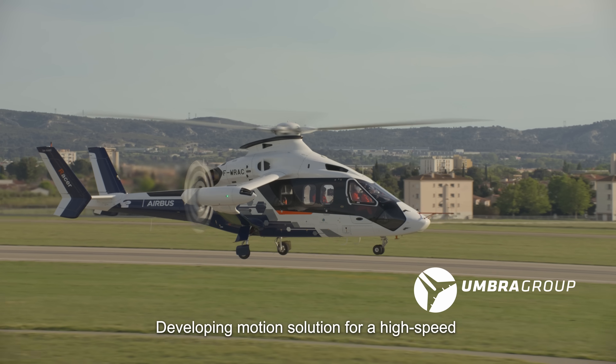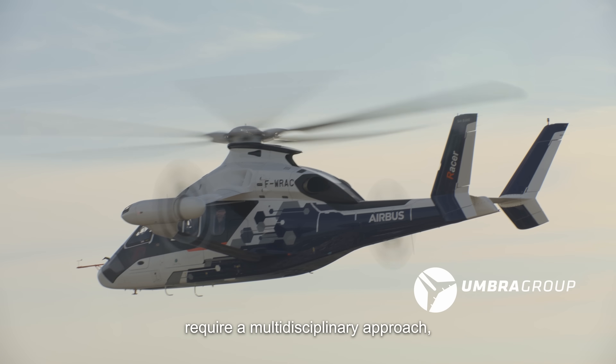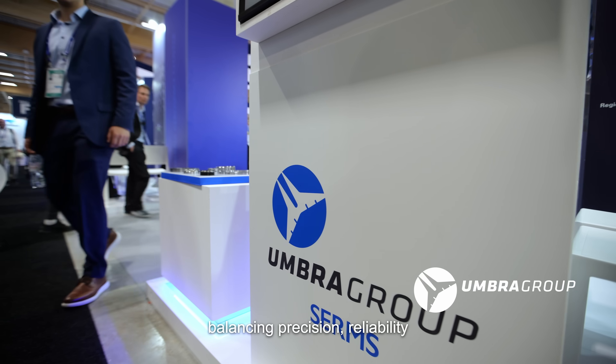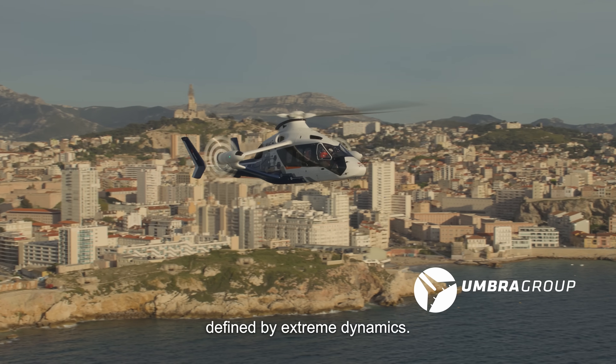The RACER project presented us with an exciting and complex engineering challenge. Developing motion solutions for high speed requires a multidisciplinary approach, balancing precision, reliability, and performance in an environment defined by extreme dynamics.